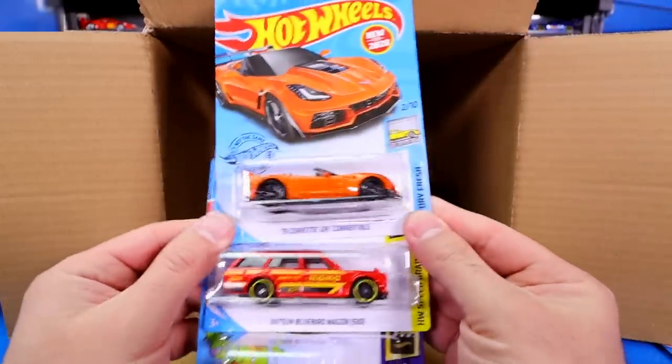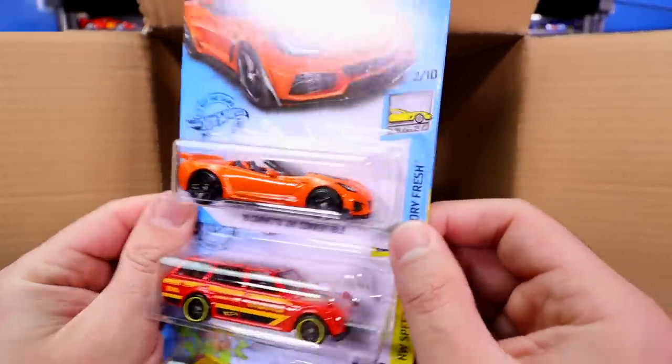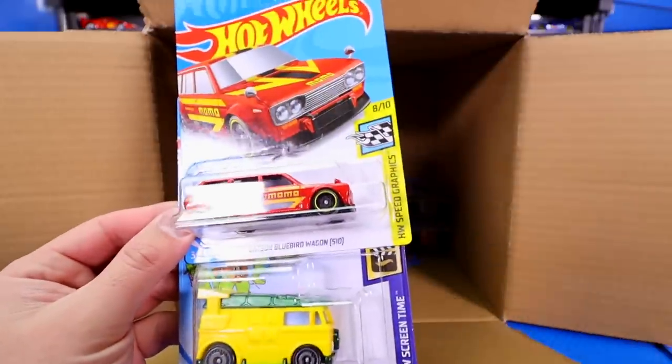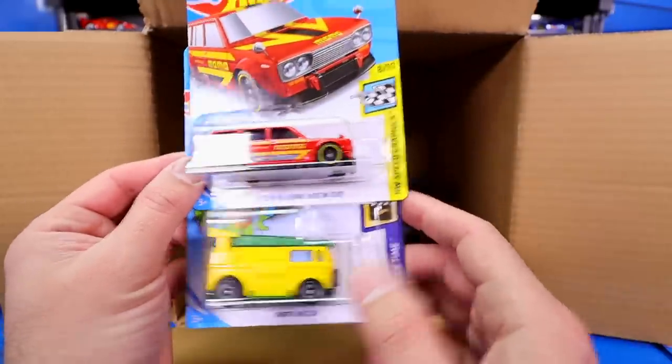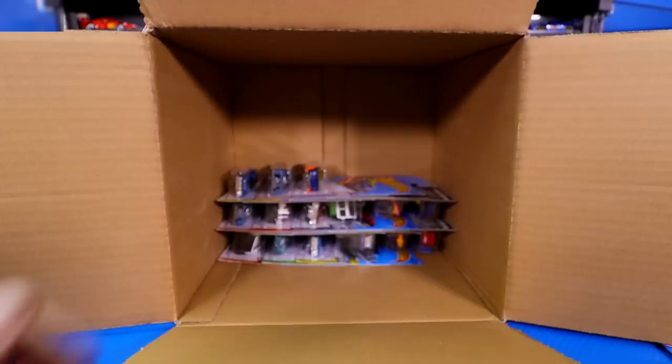We've got another one of the 2019 Corvette ZR1s — that would have been good in my Corvette C7 video, but now we've got it to add to the collection. Another one of the Datsun Wagons, and another Party Wagon — the Teenage Mutant Ninja Turtles car.